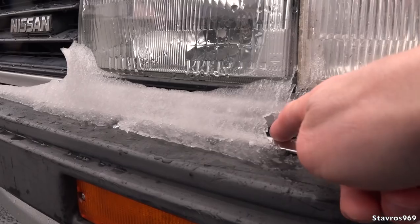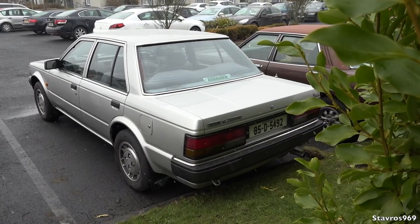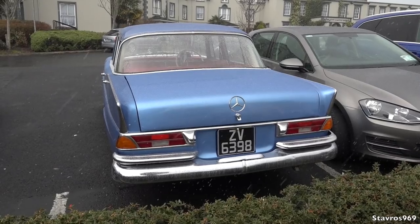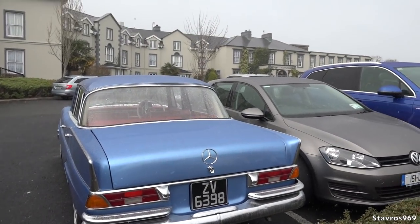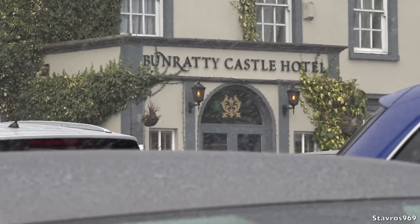Oh, look at the ice on the Nissan Bluebird. Okay, I'm going to quickly hop inside and get myself a coffee. Let's go.